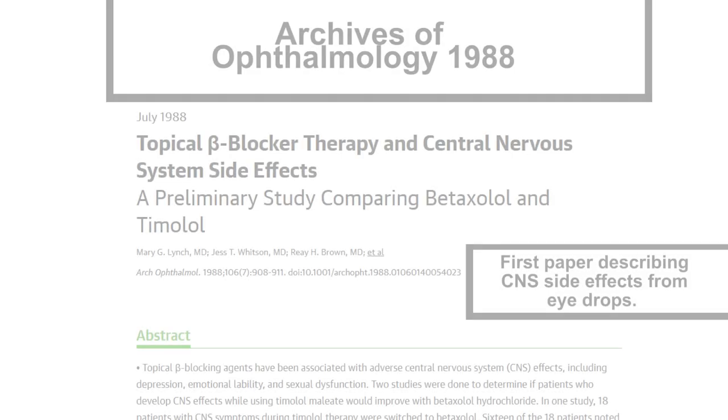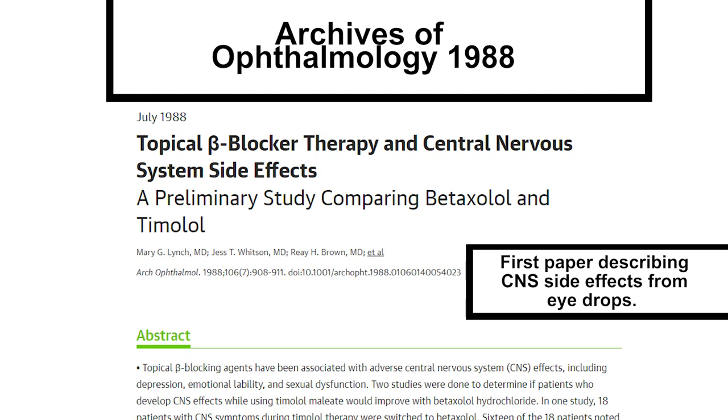Just two years later, Dr. Lynch was the first to describe the central nervous system side effects of beta blocker eyedrops, in a paper from 1988. The work was highlighted on CNN. The side effects of drops can spread far beyond the eye, affecting the lungs, heart, and other organs. Some of the drugs even cause central nervous system side effects like depression and sexual dysfunction.